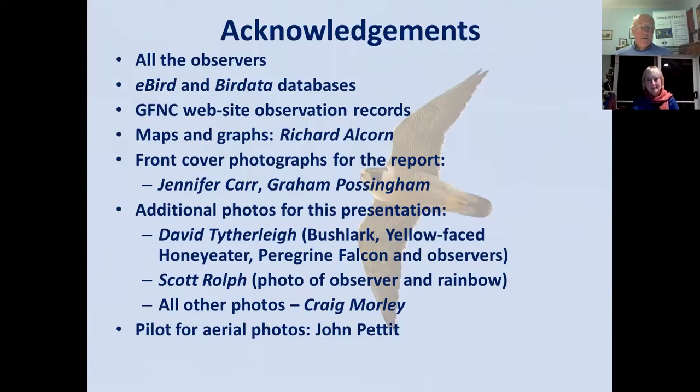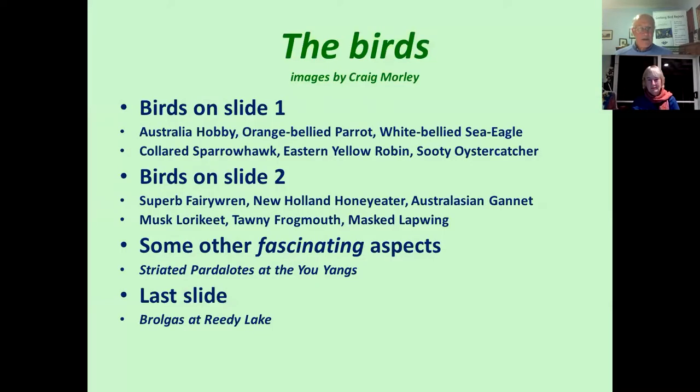Thanks to Richard Alcorn, who did a wonderful job with the maps and graphs; the people who provided the front cover photographs, Jen Carr and Graham Possingham; my friends David and Scott, who provided some extra photos; and also my friend John, who took me up for a fly in his Cessna on a couple of occasions. There's the legend for the species that were on the first few slides.